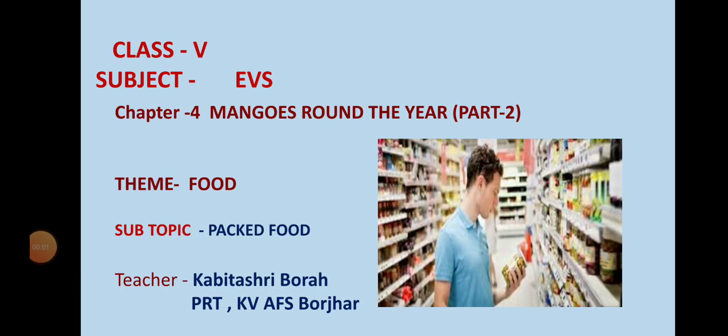Hello children. Welcome to today's EVS class. We are doing chapter number 4, Mangoes Round the Year. Today's subtopic is packed food.